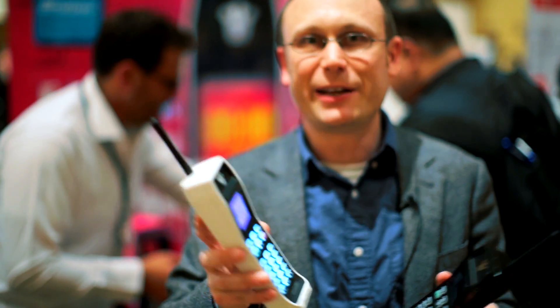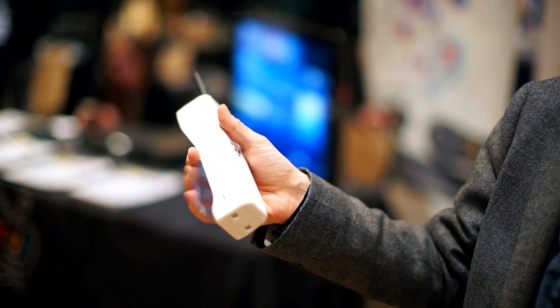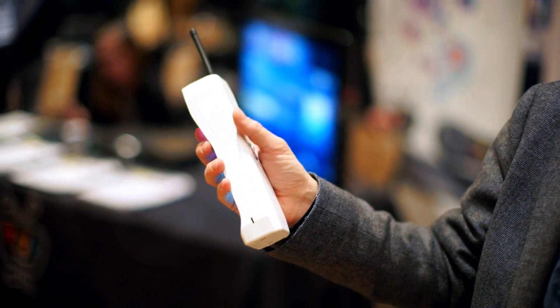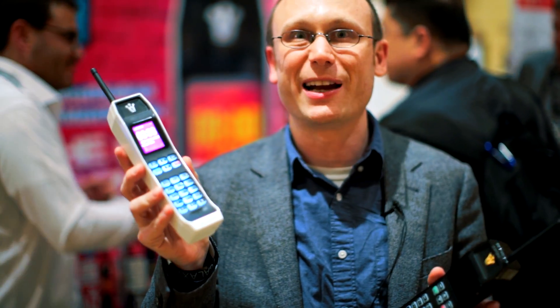Now, this is both a GSM cell phone that'll work on AT&T or T-Mobile, but it can also function just as a Bluetooth headset for your existing phone if you want to come back to 2014 anytime soon. It's primarily a voice phone, but it does have a music player, an FM radio, a couple of games, and an organizer.